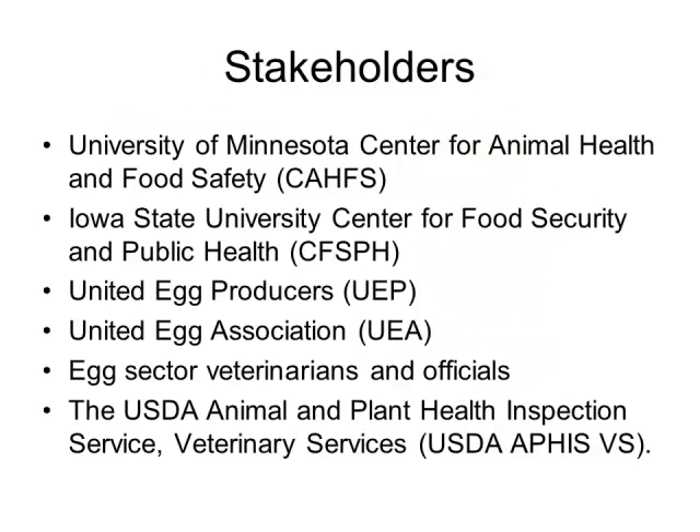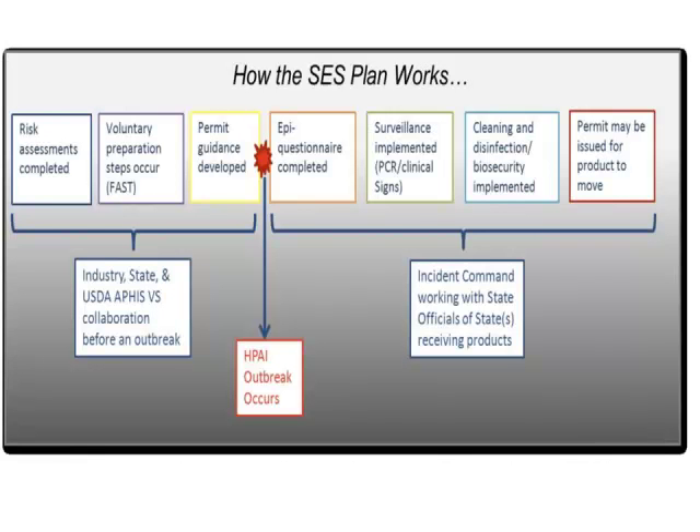That risk made the issue readily apparent to everyone in the egg industry. A stakeholder working group was formed, including the University of Minnesota Animal Health and Food Security group, Iowa State University Center for Food Security and Public Health, United Egg Producers, the United Egg Association, egg sector veterinarians, and the USDA. They all got together and said: we need to make a plan — and they did, working through a risk assessment model, voluntary preparation steps, and permit guidance.